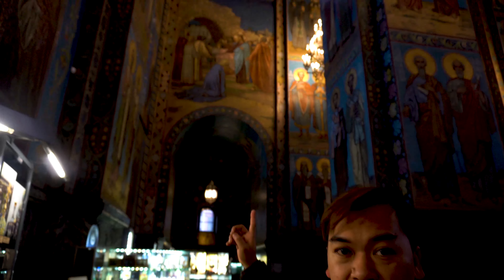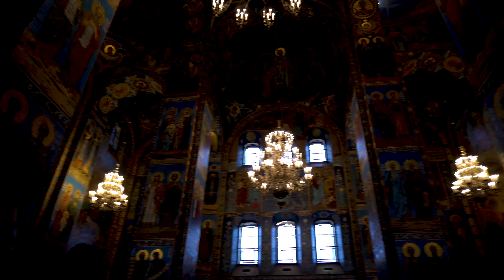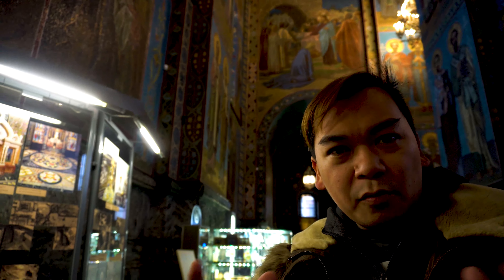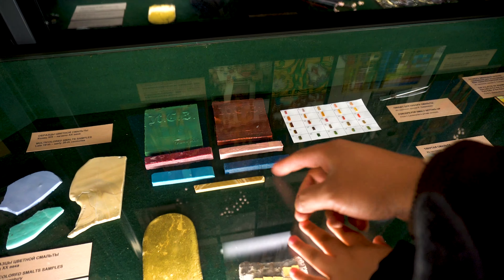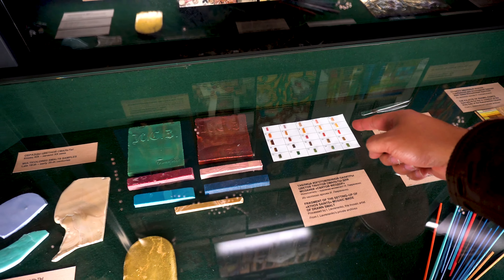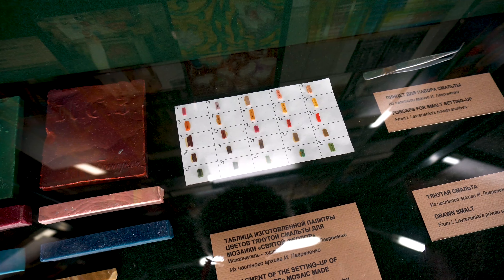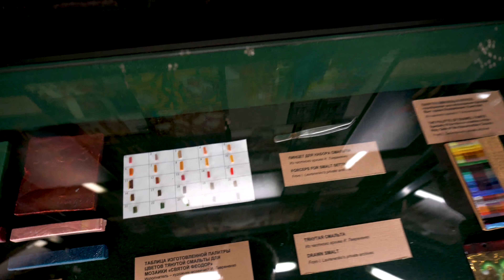So guys, for your information, what you can see here — the colors, the painting of these mosaics and marbles — it's not really painted by hand. It's a combination of tiles with different colors, as you can see. These are colors mixed together, and it really depends on the number of colors used to create this kind of design.